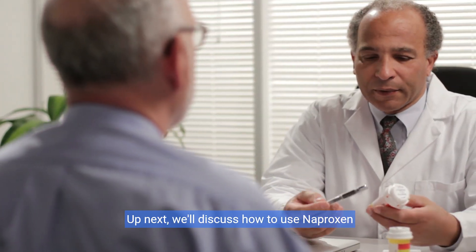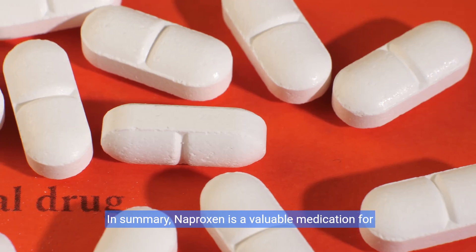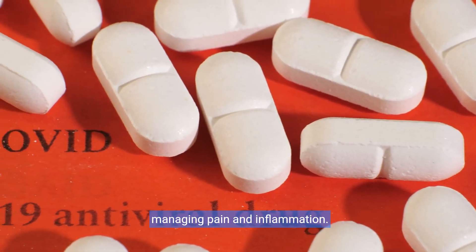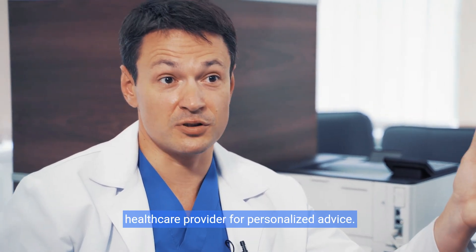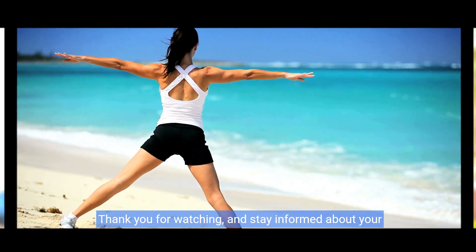We'll discuss how to use naproxen responsibly to maximize benefits while minimizing risks. In summary, naproxen is a valuable medication for managing pain and inflammation. Always use it responsibly and consult your health care provider for personalized advice. Thank you for watching and stay informed about your health.